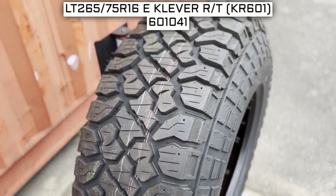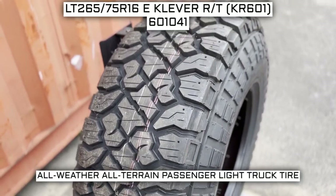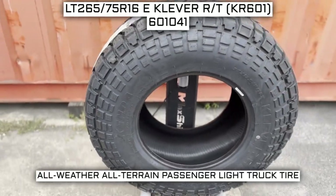Today we're looking at 265-75 R16 Kenda Cleaver RT KR601 tires. This is a Kenda brand tire from the Cleaver RT KR601 series that they offer.